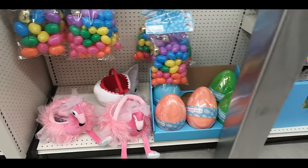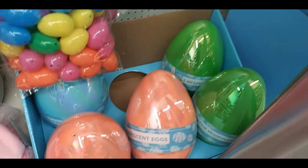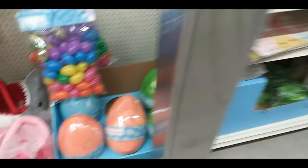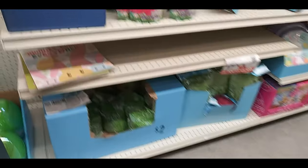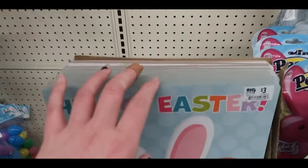On the other side, multiple colorful eggs — some are like metallic looking, different sizes. Shark and pink flamingo baskets. Here's a big egg — I'm not really sure what it said. Some grass on the bottom. 'Hello Easter' like a board book.